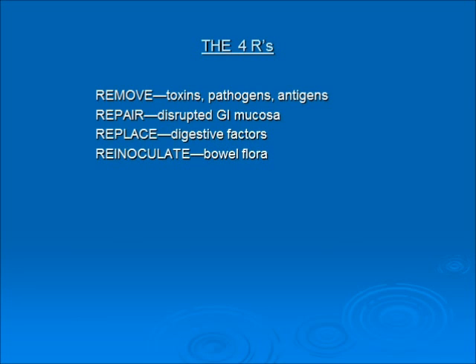The four R's of bowel repair: remove toxins, pathogens, and antigens; repair disrupted GI mucosa; replace digestive factors; and re-inoculate bowel flora.